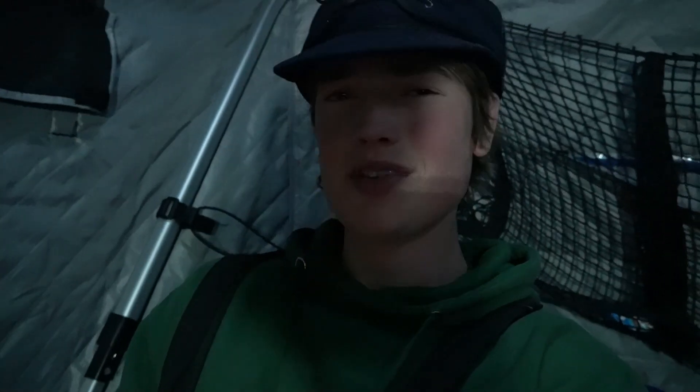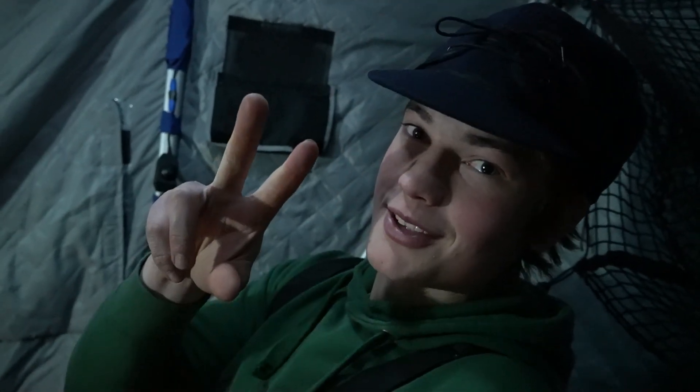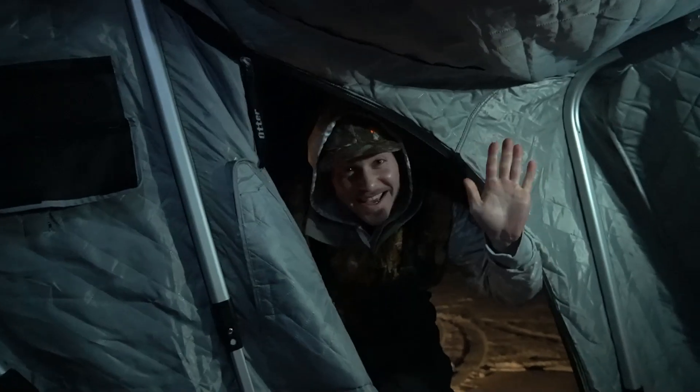All right ladies and gentlemen, definitely not the best night of fishing but we got it done — gave you guys a little house update, caught a fish, ate some steak on the ice. Can't complain, it was a good little day. Thank you guys for tuning in. If you like this video, leave a like down below and drop a comment if you have something dumb you want to get off your chest. We'll catch you in the next episode — peace! Bye guys!